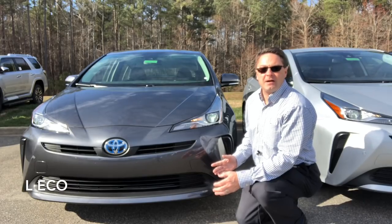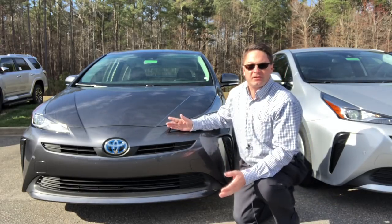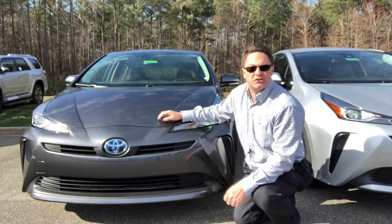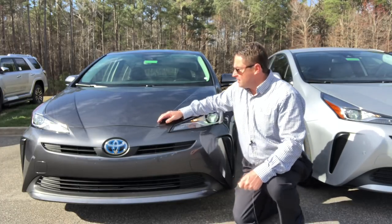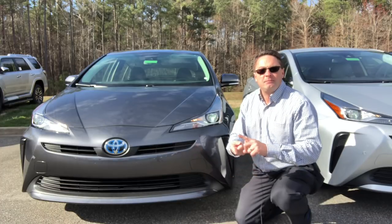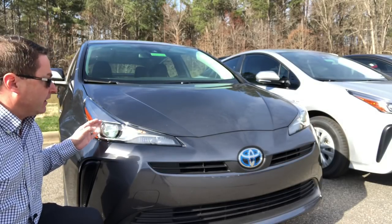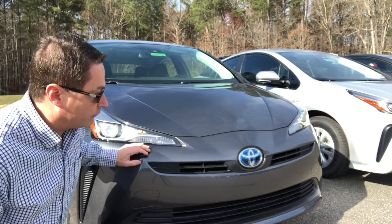A lot of the trim levels share similar properties, so I'm going to tell you what they all have in common. They all have Toyota Safety Sense — the original, not 2.0. It's got radar for pre-collision system with pedestrian detection during the daytime, a camera in the windshield for lane departure alert with steering assist, radar cruise control, and automatic high beams. Now the L-Eco is the only trim level where you will not see parking sonar sensors. It does not have intelligent clearance sonar and intelligent parking assist. It's got LED headlights and LED daytime running lights but does not have an auto on-and-off feature — just auto off. It has an active grille shutter.